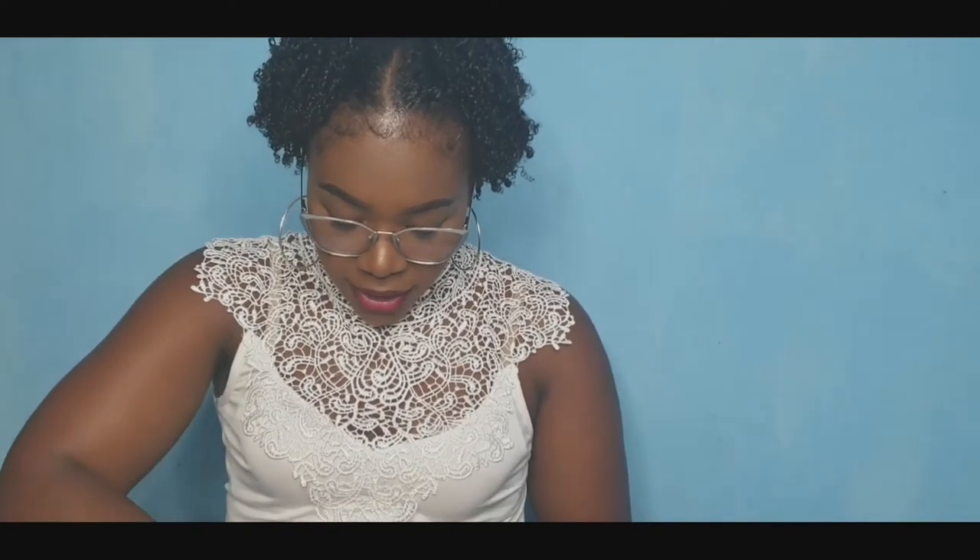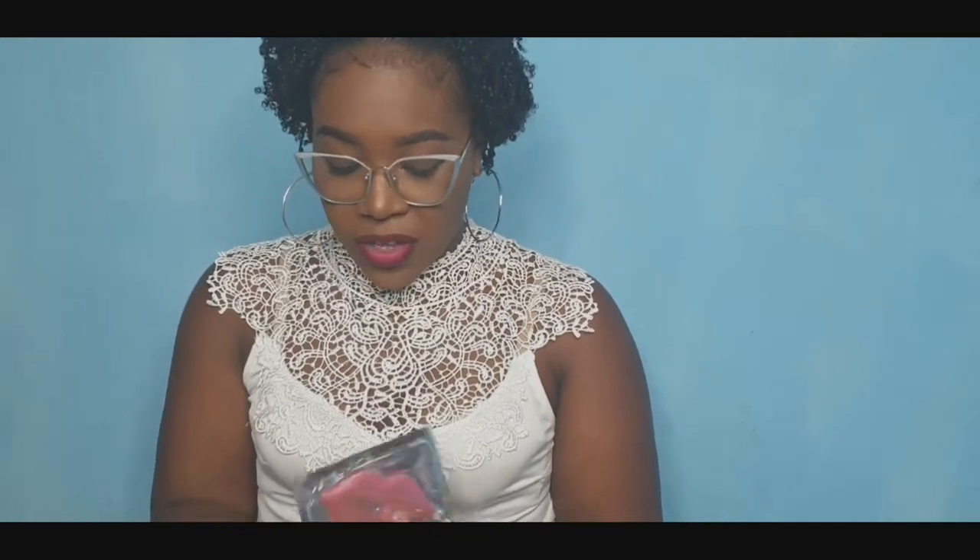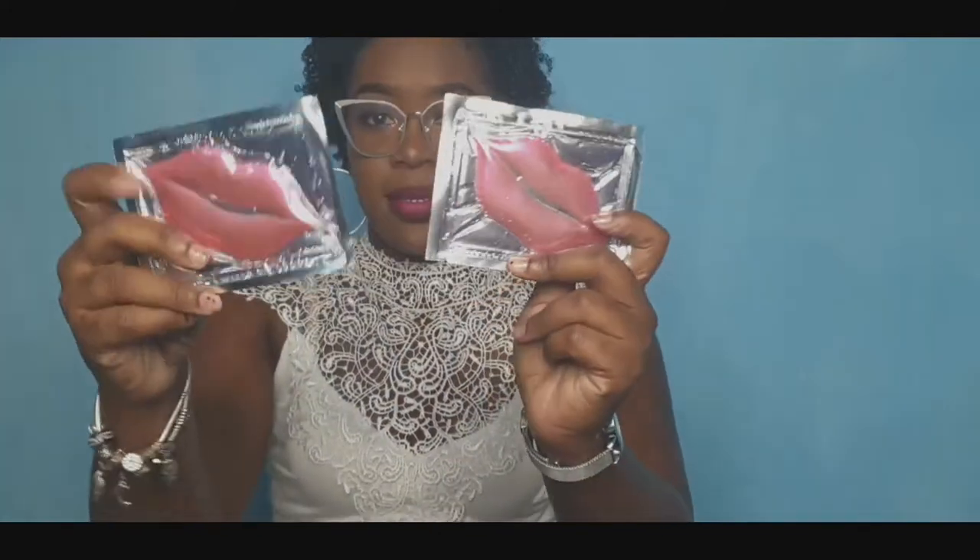The second product you will receive are two cherry-flavored silicone lip masks. You will be receiving two silicone lip masks and those are very hydrating and moisturizing for your lips. I will be showing you guys how to try those on in another video, and those will be available in the Glam Box as well.